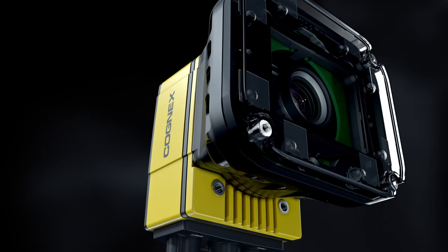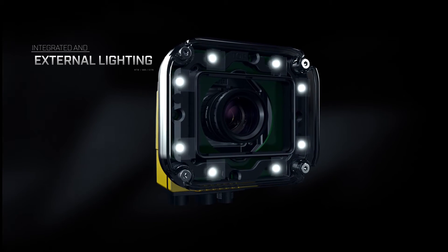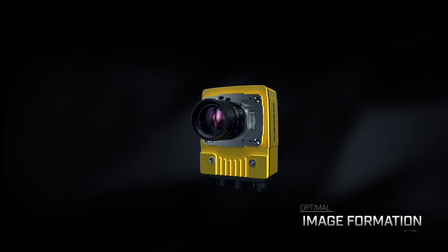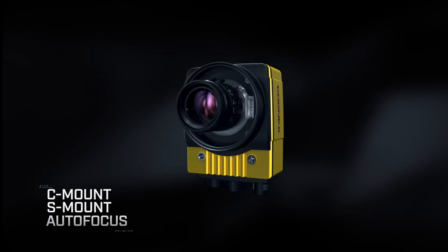Thanks to the modular design, you can now build your own custom vision solution. Integrated and external lighting available in different colors and configurations ensures optimal image formation, and different lens options with the choice of manual adjustment or autofocus enhance versatility.